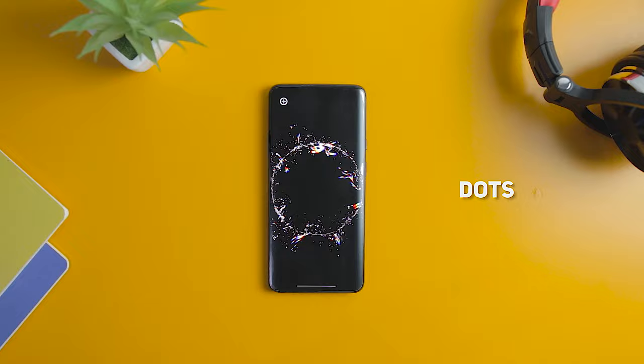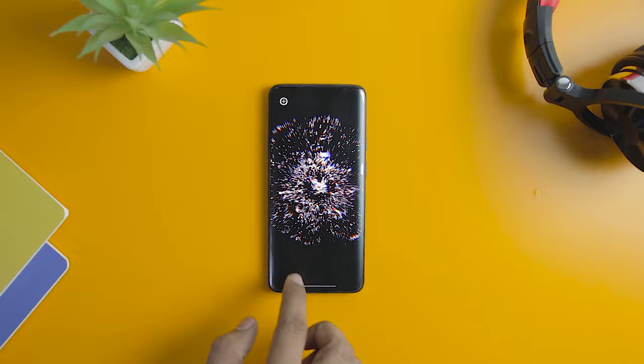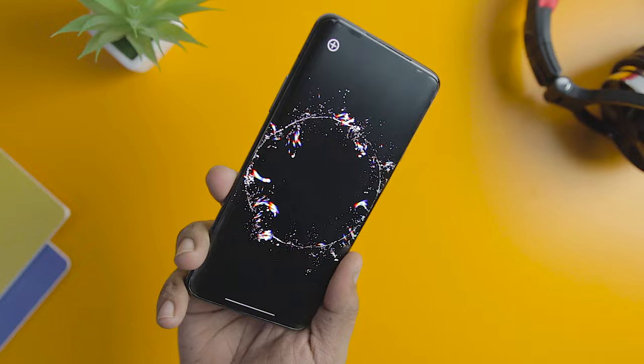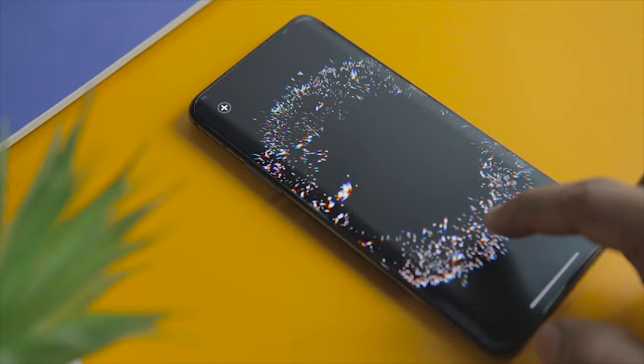Dots is the latest live wallpaper from Maxless, one of the few developers out there still creating exceptionally looking live wallpaper apps. This release offers all sorts of patterns that display dots and other effects on your screen, all of which you can customize if you unlock the entirety of the app's features through an in-app purchase. You are free to take this app for a spin with a limited feature set to see how it looks on your screen before you spend any cash.